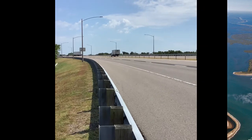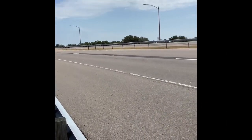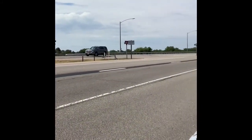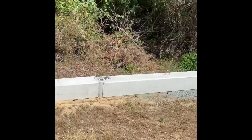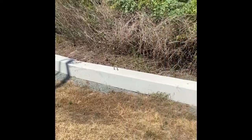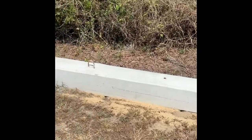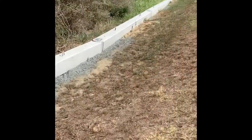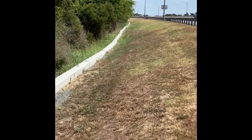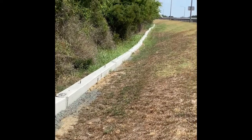We are on US Route 13, which bisects Fisherman Island National Wildlife Refuge and becomes the Chesapeake Bay Bridge Tunnel. I just wanted you to see the barrier — it is permanent. There is some maintenance, of course, but as I said earlier, we've only had four mortalities this season, and we're thinking the barrier is doing its job of preventing terrapins from crossing over and becoming roadkill on Route 13.